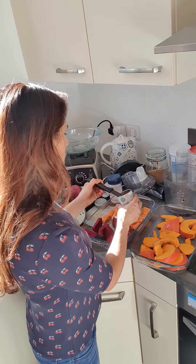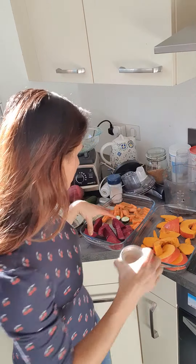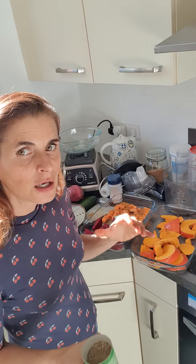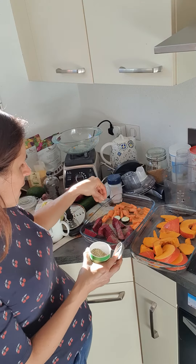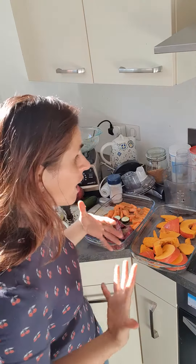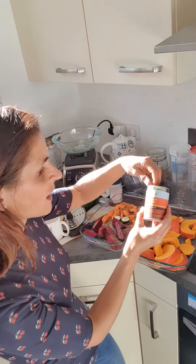For beetroot, I really like it with rosemary — it goes so well — and balsamic vinegar. You can actually do it all together, but today I'm going to use a mix of Italian spices, which is organic.